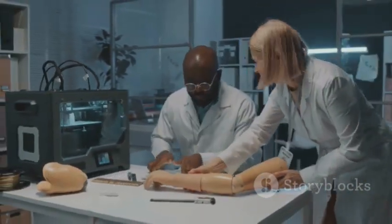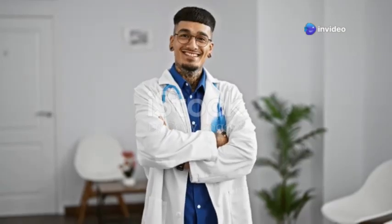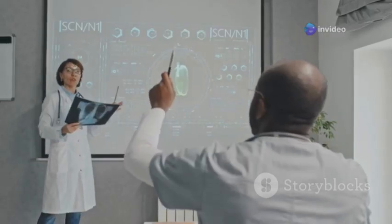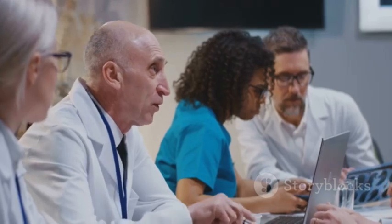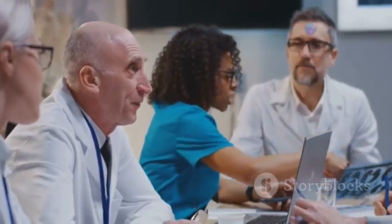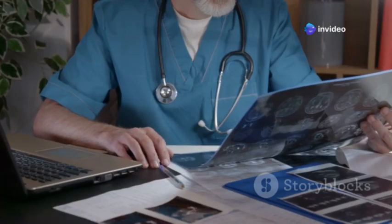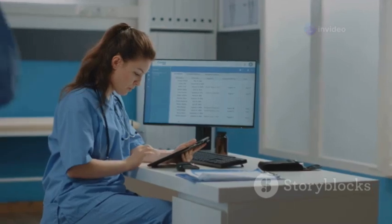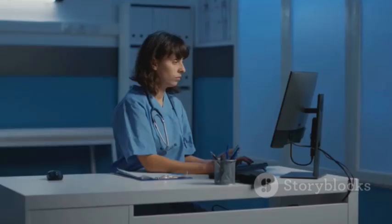Okay, you're certified and you're ready to rock — but how do you truly thrive as a CRA? It's all about honing those essential skills. First and foremost, communication is king. You'll be working closely with a diverse team — doctors, nurses, patients — so building trust and rapport through clear and effective communication is paramount.